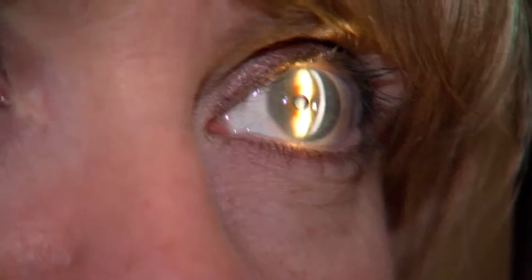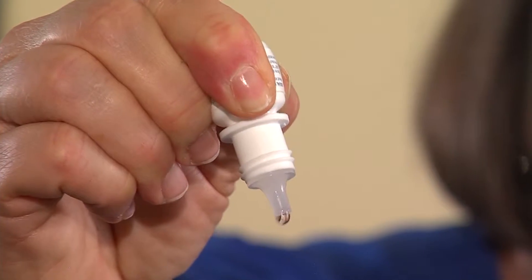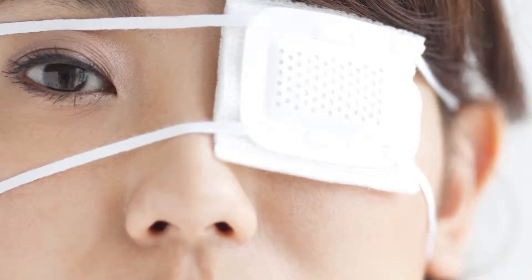As far as treating a corneal abrasion, Dr. Smoot says it usually just takes time. Mostly you have to let it heal. Often we'll use some antibiotic ointments or drops, because once you've damaged your epithelium there's a risk of infection. In some cases they will use a non-steroidal anti-inflammatory which may help reduce some of the pain. In more severe cases you may want to use a bandage contact lens under the supervision of your eye care provider, or even a pressure patch. But honestly, it's just time and letting that epithelium quickly heal in.